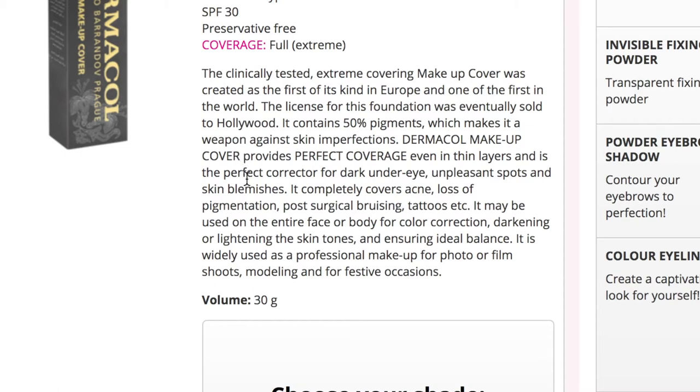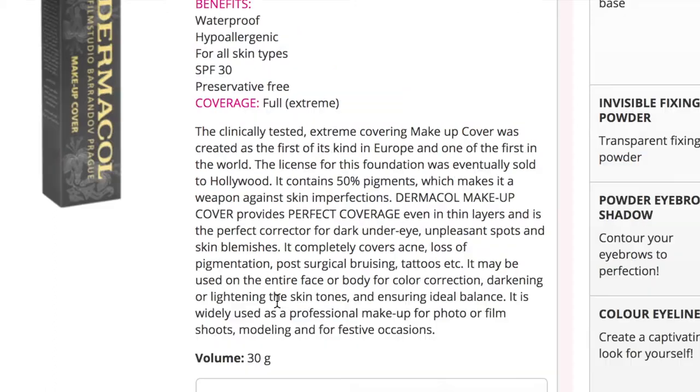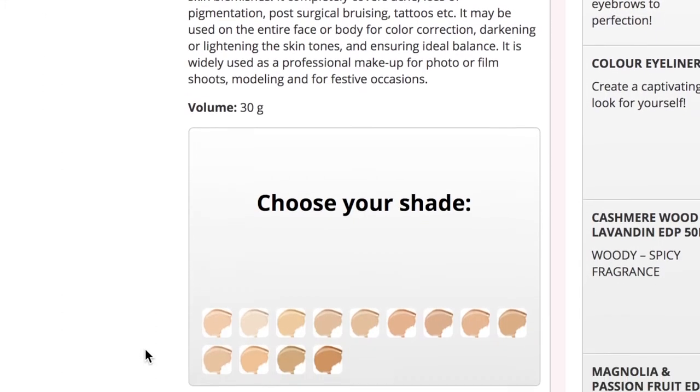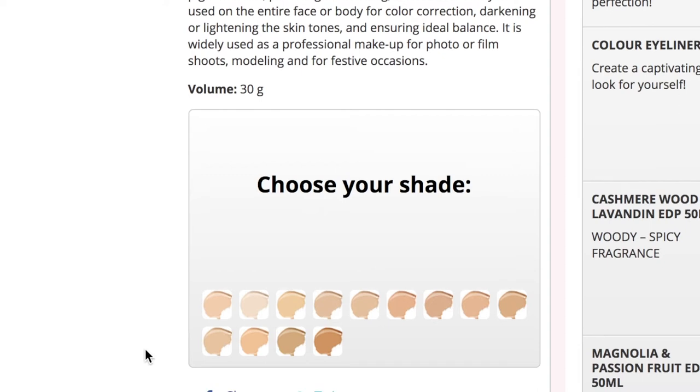Dermacol Makeup Cover provides perfect coverage even in thin layers and is a perfect corrector for dark under-eye circles, unpleasant spots, and skin blemishes. It completely covers acne, loss of pigmentation, post-surgical bruising, tattoos, and more. It may be used on the entire face or body for colour correction, darkening or lightening skin tone, and ensuring an ideal balance. It's widely used as professional makeup for photo or film shoots, modelling, and festive occasions, and you get 30 grams of product.